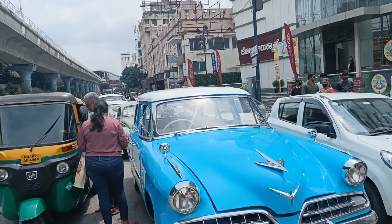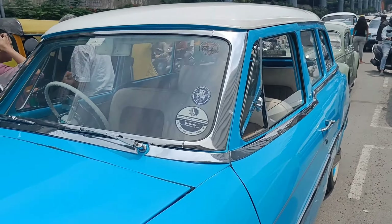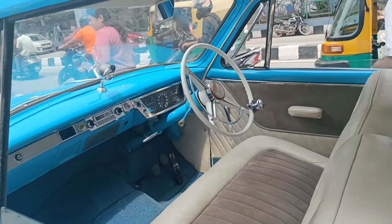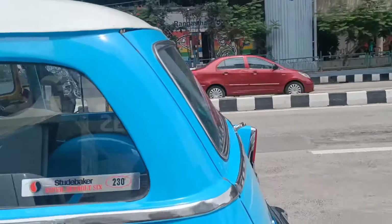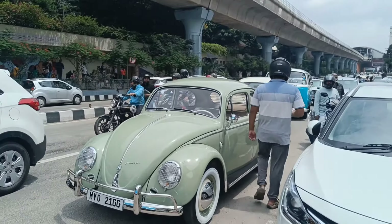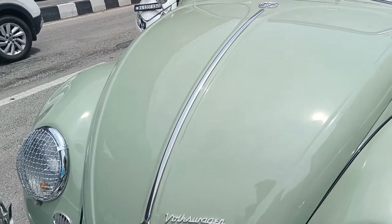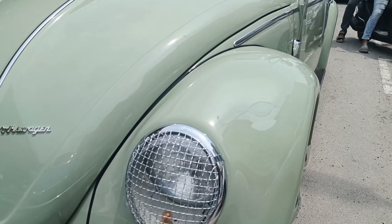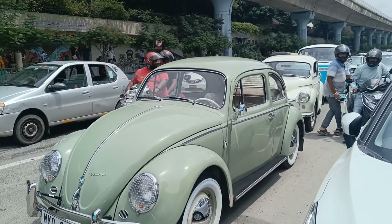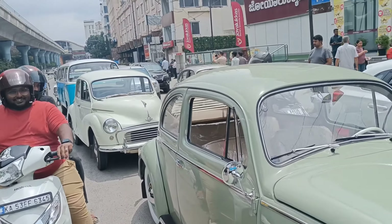This one's a Studebaker — the blue one with white roof — which I believe is the only one in India. Studebaker, beautiful interior. It's a station wagon. And this is one of the cleanest Volkswagen Beetles I've ever come across. Look at the Volkswagen badge and the protection guard for the headlights — white tires, so clean, so shiny. Even in the interior, the seat covers are still on.